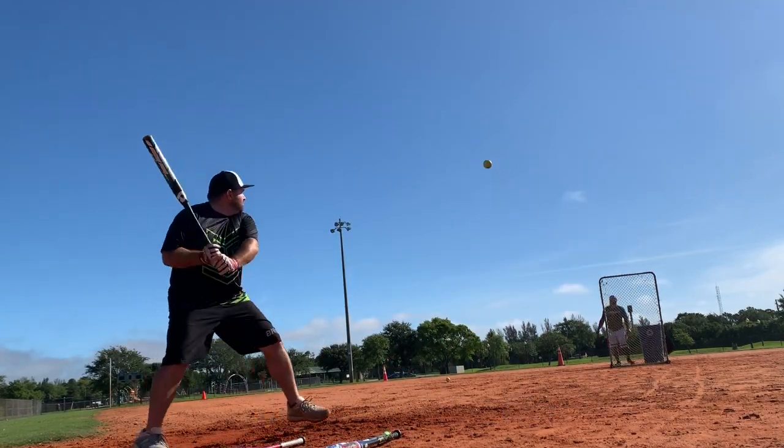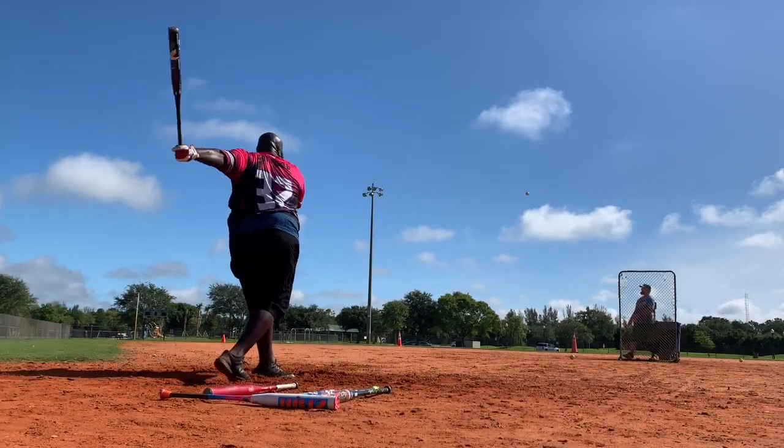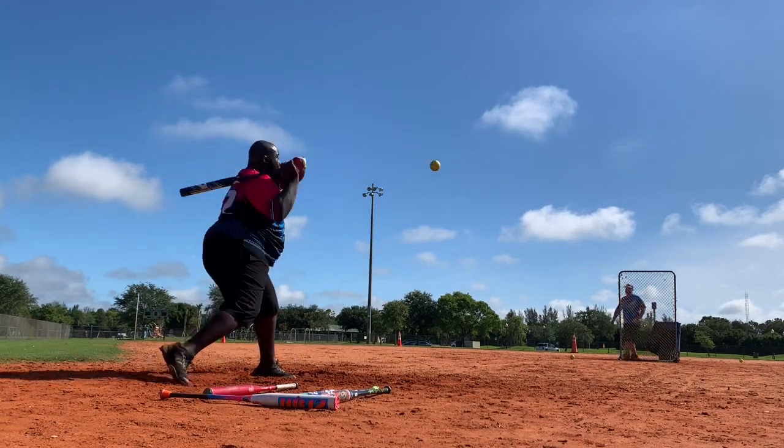Marcus, what did you find? It was nice and smooth going through the zone. I love the handle. Felt like the barrel was exactly where it needed to be going opposite field, driving the gaps. And I like the fact that within 30 to 40 swings, it was game ready.